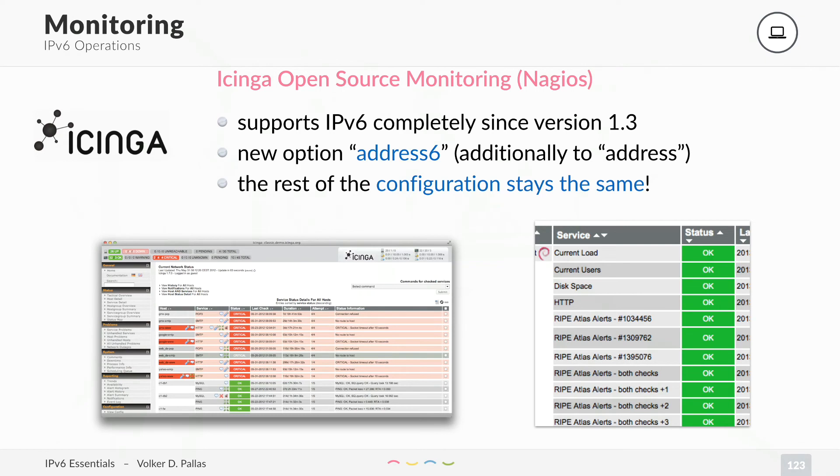The only thing that's different is you have to use an address6 family — that's a new option, additionally to the address option. The rest is all the same. I think that's a really cool tool to do monitoring of your network.